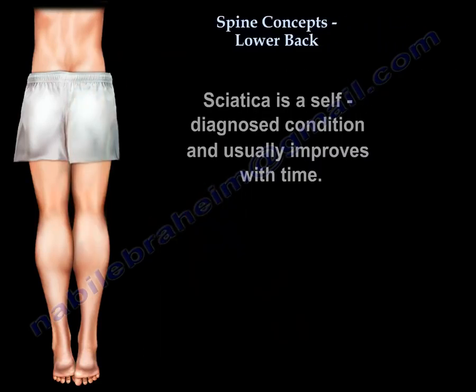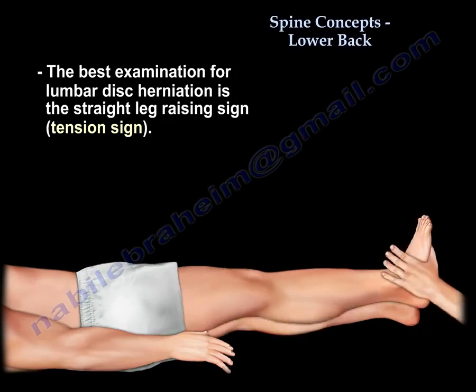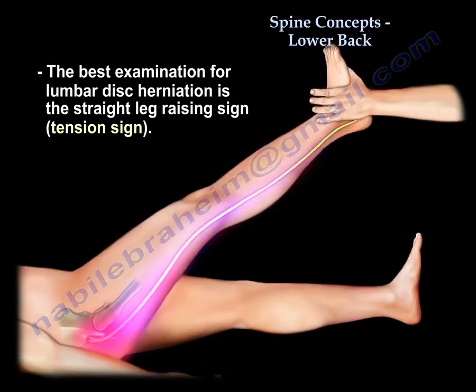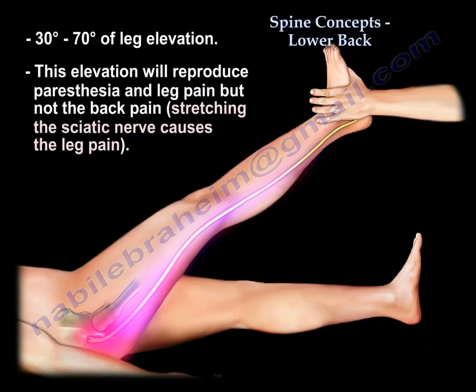It is a self-diagnosed condition and usually improves with time. You diagnose it by the tension sign or by the straight leg raising sign, where you raise the leg between 30 to 70 degrees to reproduce paresthesia and leg pain — not back pain — because we are stretching the sciatic nerve of the patient.